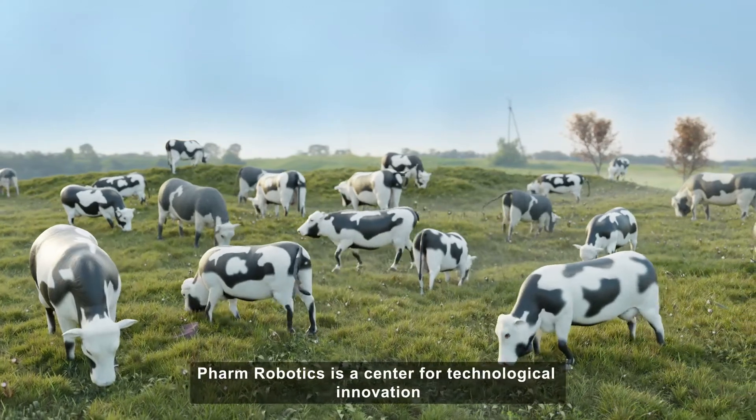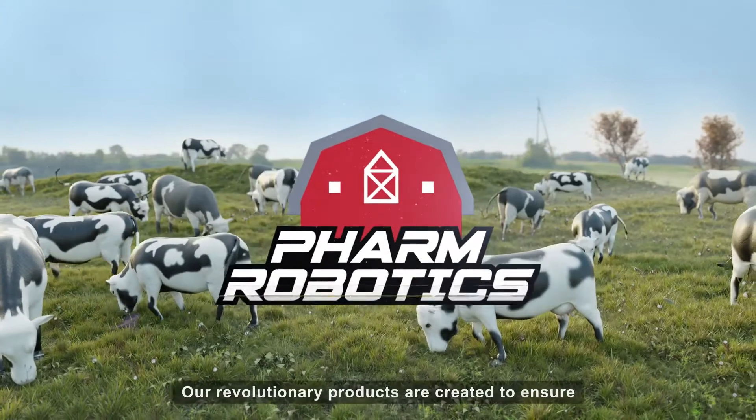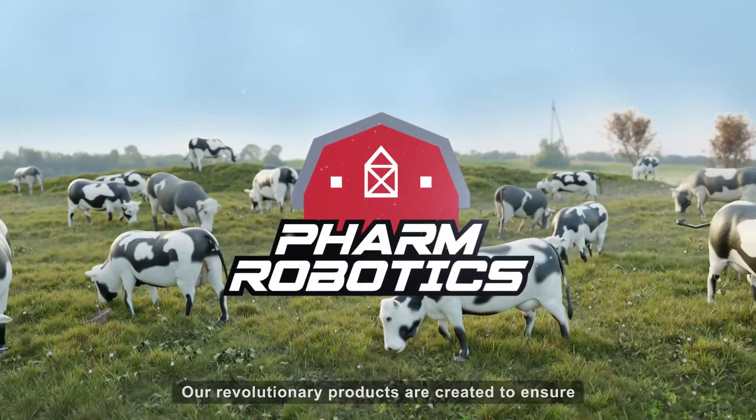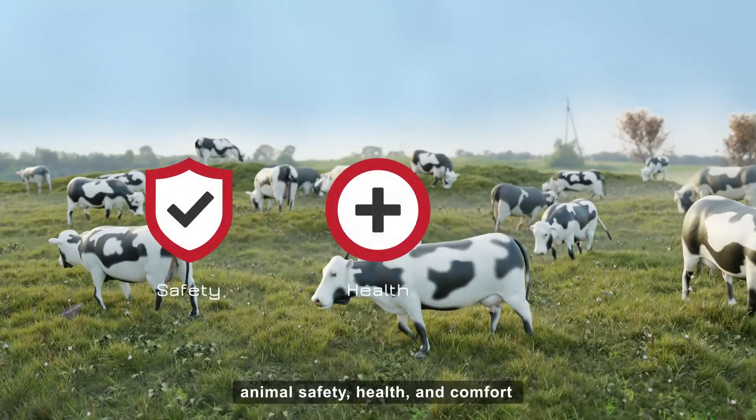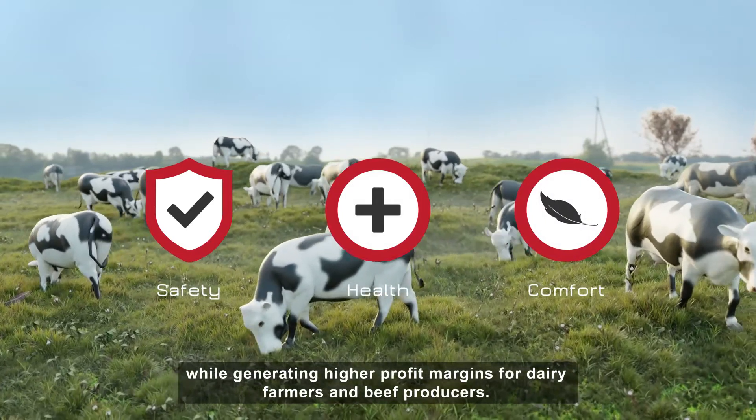Farm Robotics is a center for technological innovation in the field of animal health. Our revolutionary products are created to ensure animal safety, health, and comfort, while generating high-profit margins for dairy farmers and beef producers.